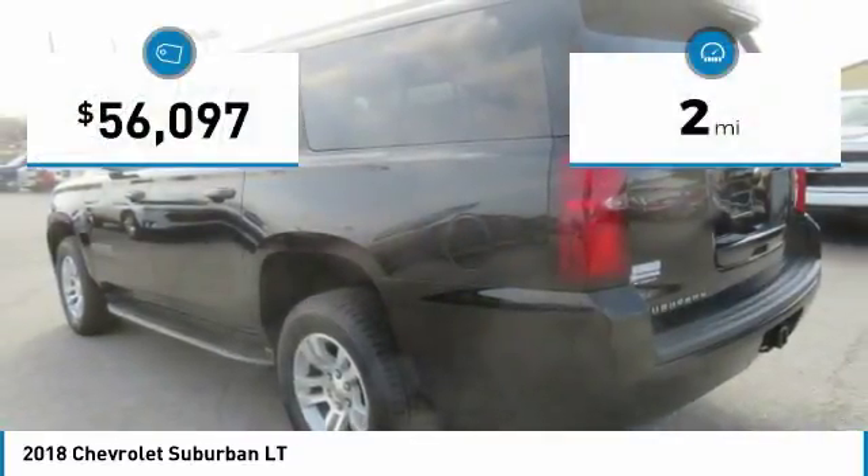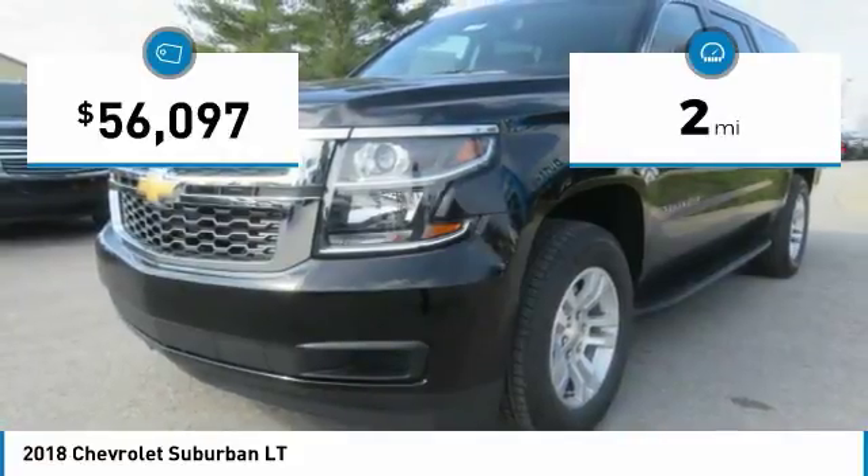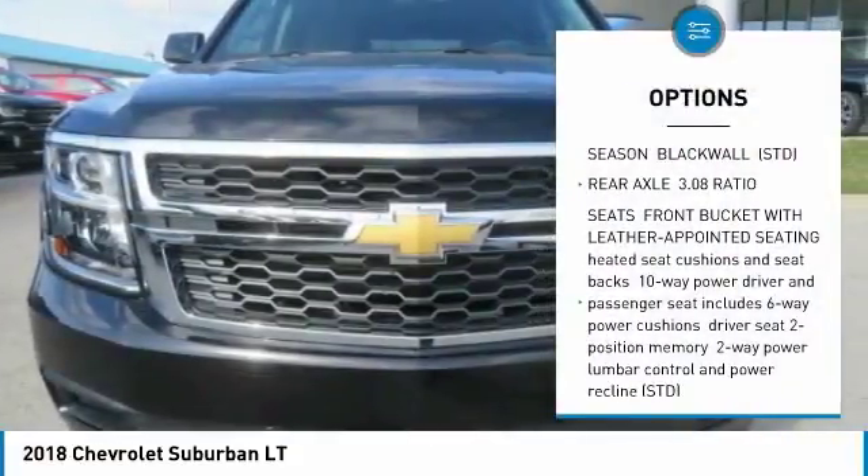This vehicle has less than 100 miles. Here are some of this vehicle's great options: power seats, luggage rack.